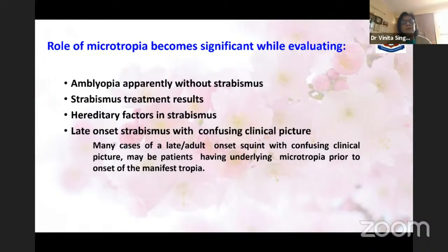The role of microtropia becomes significant while evaluating: amblyopia apparently without strabismus, strabismus treatment results, hereditary factors in strabismus, and late-onset strabismus with confusing clinical picture. Many cases of late or adult-onset squint with confusing clinical pictures, when evaluated carefully, reveal a history suggestive of mild amblyopia in childhood or findings suggestive of underlying microtropia. A small degree of microtropia with good peripheral fusion is sometimes the desirable outcome in infantile esotropia.